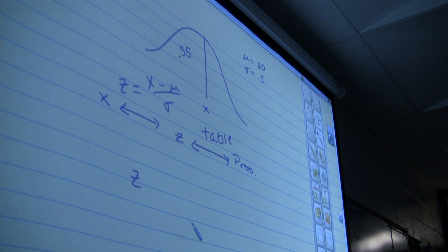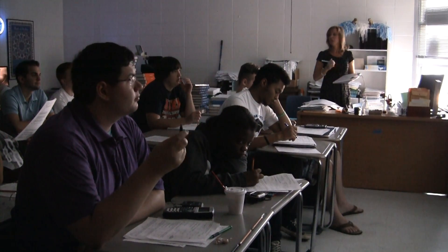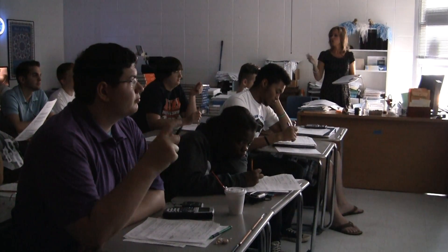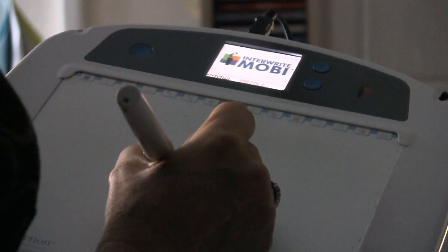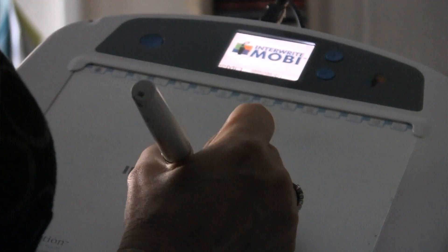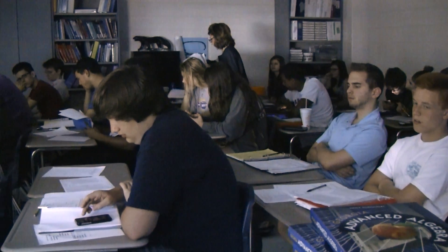Each classroom has a projector and a smart board or a screen. There is a way for teachers to save their lessons through Edmodo, which is an online sharing platform. They also have portable tablets with software that records, so anything the teacher projects can be recorded and uploaded for students' review later.